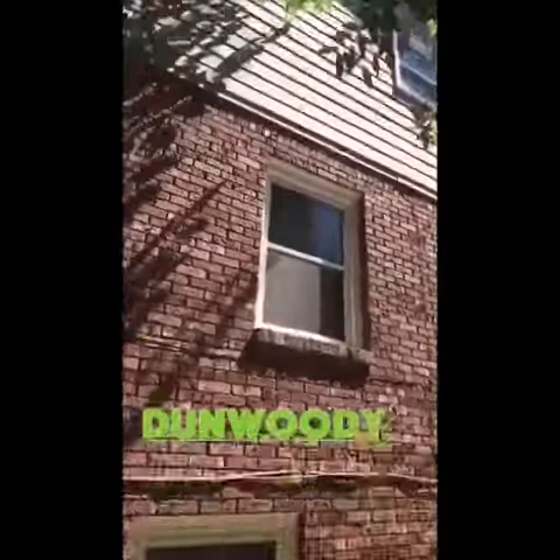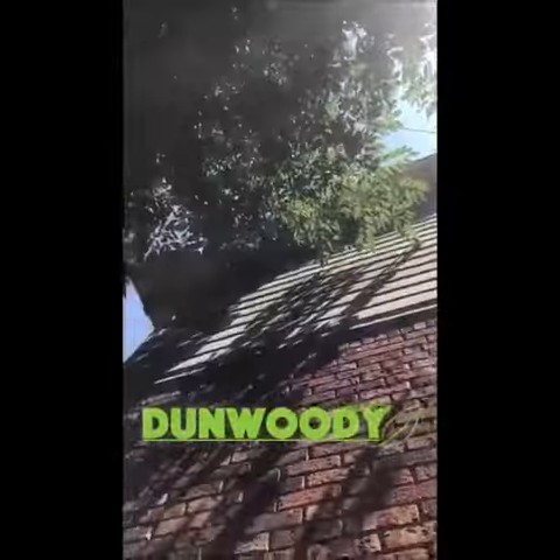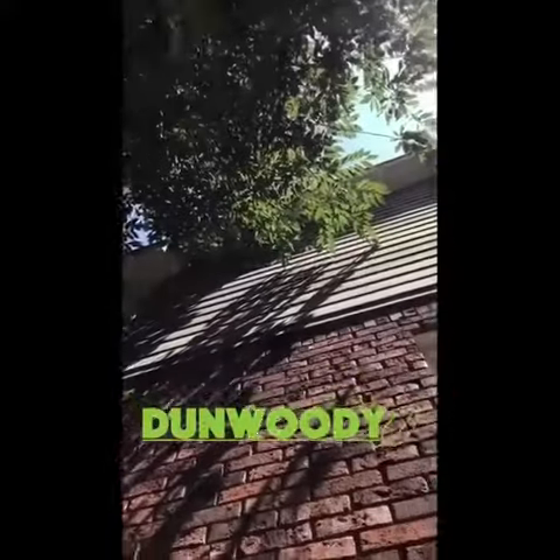I don't want this. See how that branch is just barely touching the house here? Ants are making their way into the house.